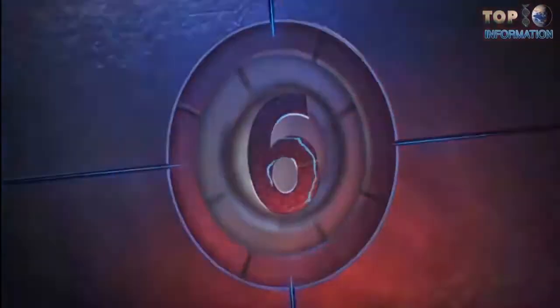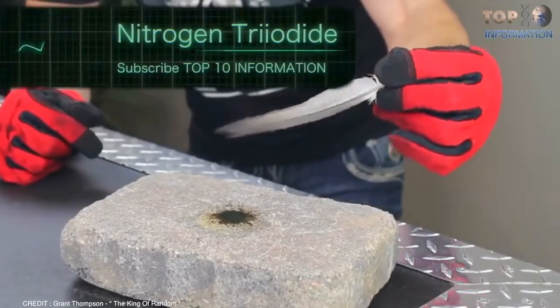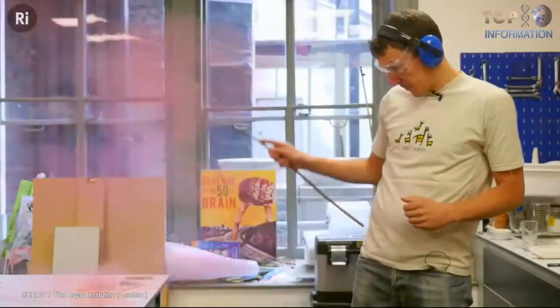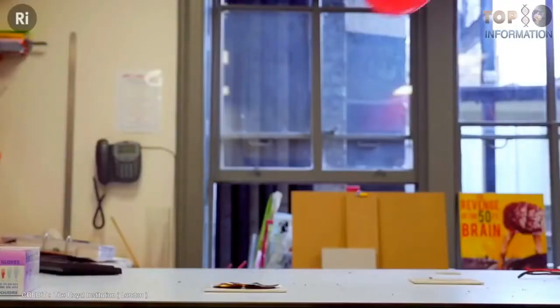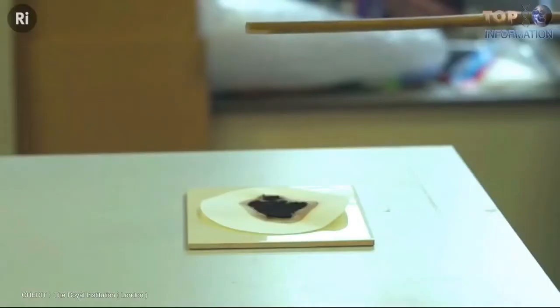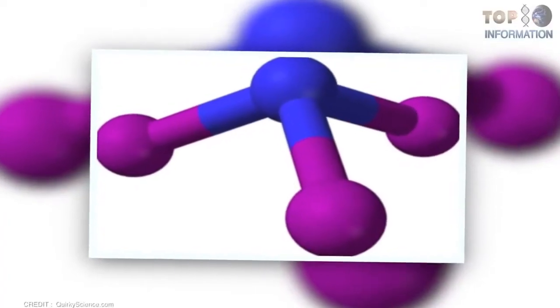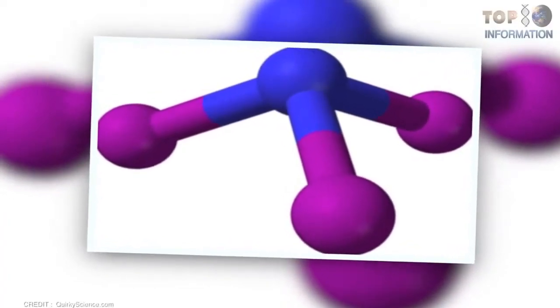Number 6: Nitrogen Triiodide. Nitrogen triiodide is one of the chemical compounds which is highly unstable — it can be detonated by contact or any disturbance. Nitrogen triiodide is the molecule consisting of a single nitrogen atom bonded by three iodine atoms.